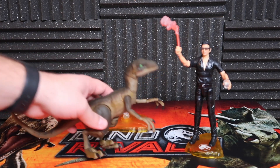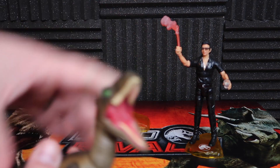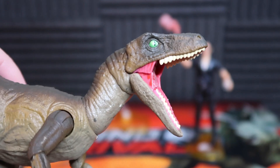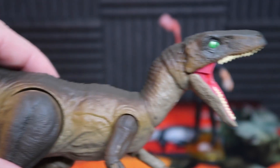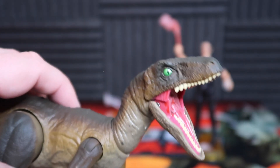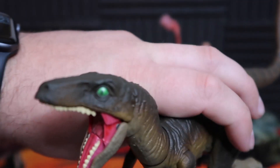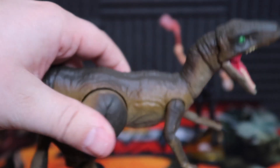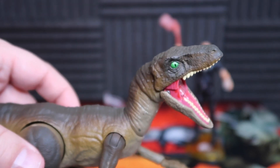I think this thing is pretty phenomenal. Looking at this mouth — oh my gosh, that thing is really, really cool. I know a lot of people have talked that this is just essentially the Blue sculpt, but I literally don't care. It's so, so darn cool. I love the paint job. It works for me.